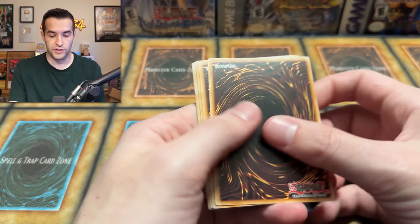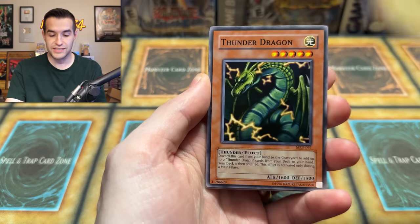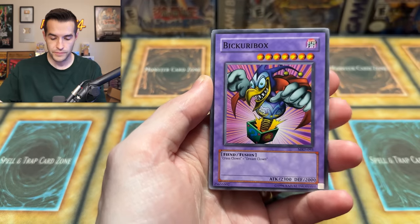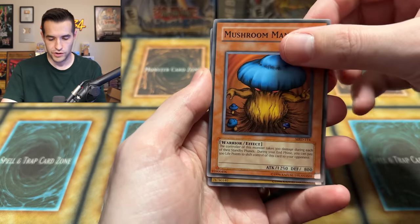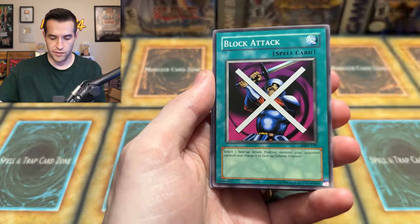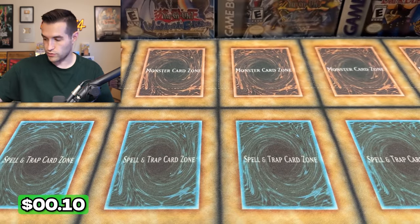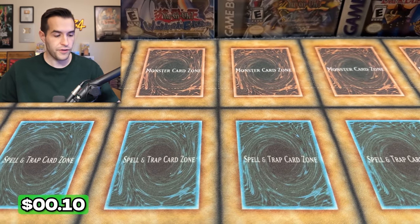We opened first edition all the way to the 25th anniversary — there are nine different versions. Thunder Dragon, Mushroom Man Number Two, we have the Trent, Black Attack, Electric Lazard, Elegant Egotist, and a Protector of the Throne. So we're starting off a little slow, but that's fine.